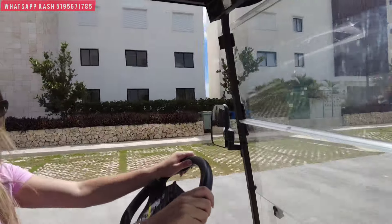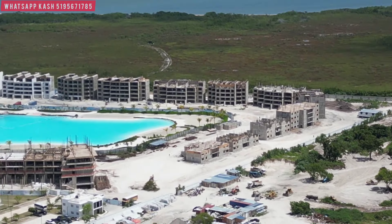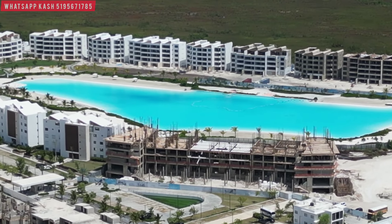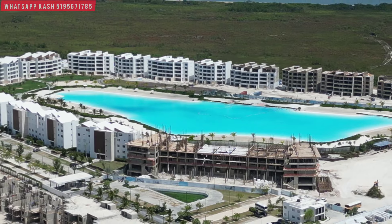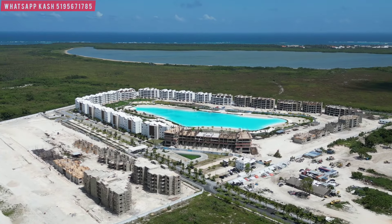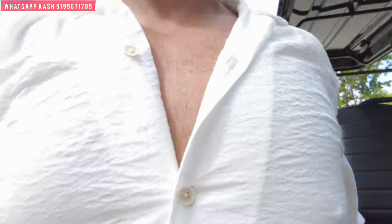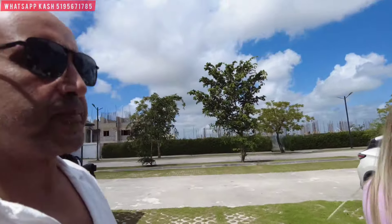Construction started before the pandemic. It's hard to talk in this golf cart — we've got a little bouncing going on. We're going to park here and take you for a walk. What we're going to do today is take you into one of the finished units — a penthouse unit.